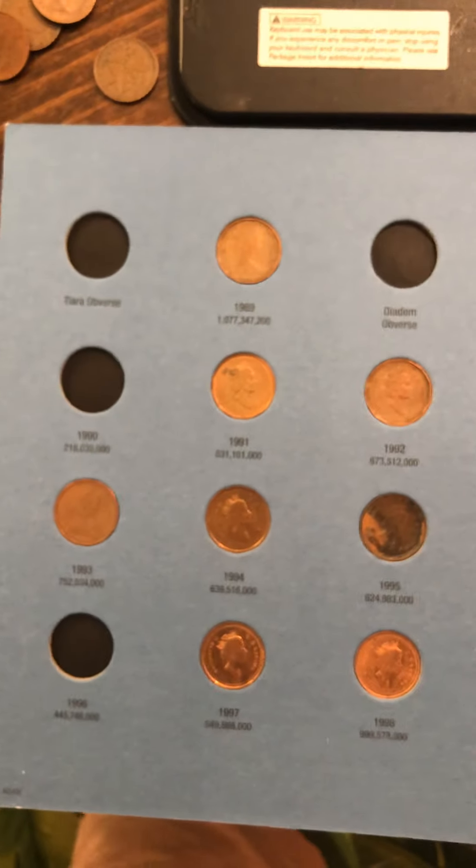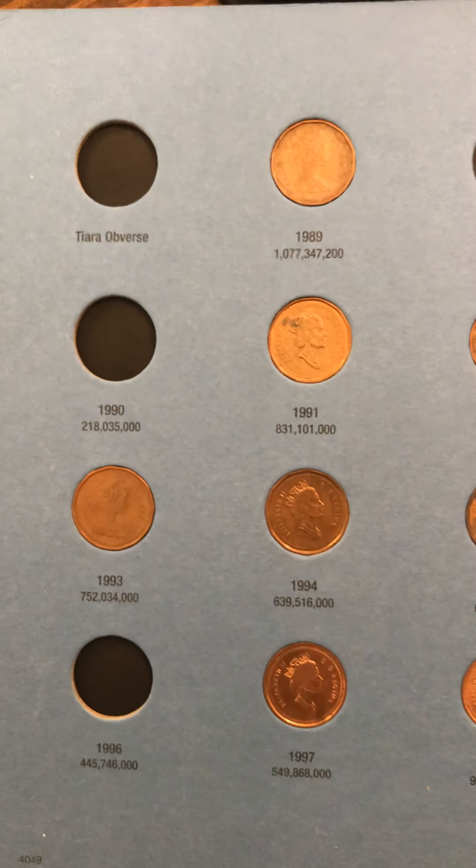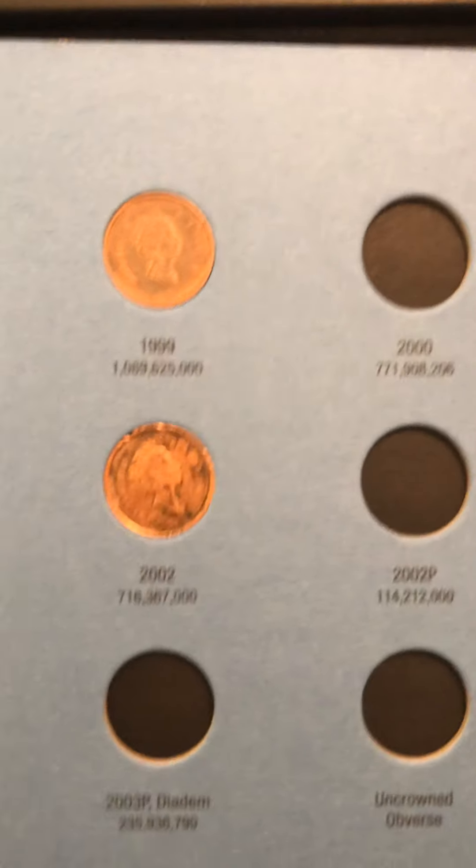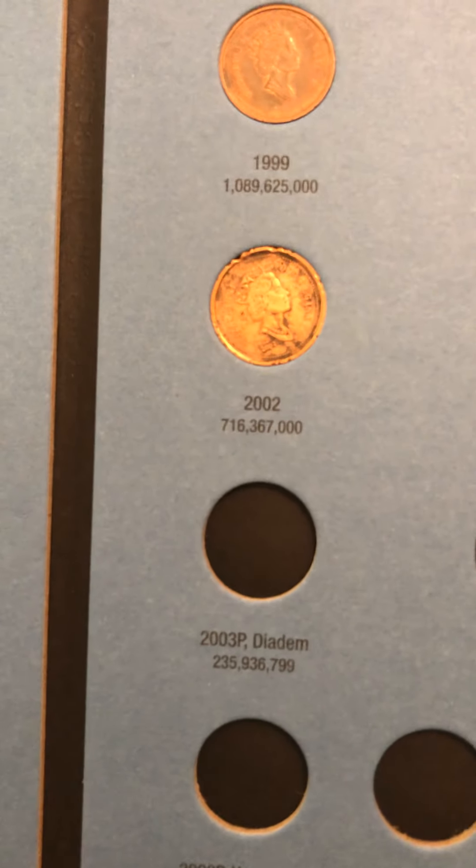Also I have the most modern one, and this one I haven't put a lot of them in yet, but you could see what I have here. This is 1989 up to today — I believe this is the last one.